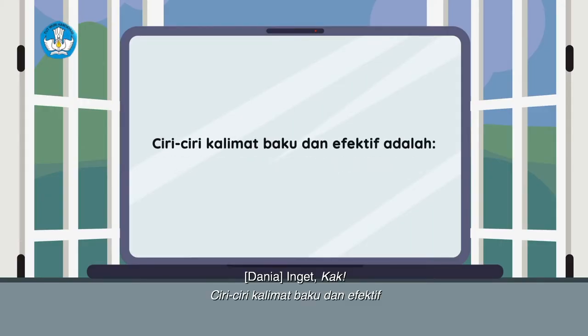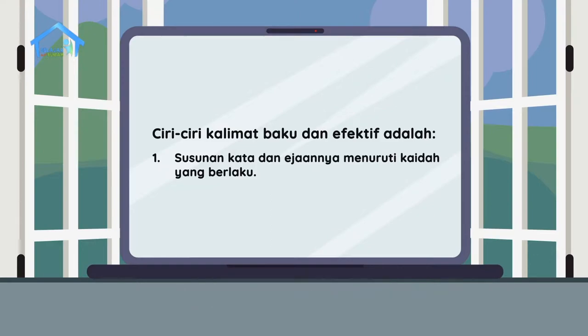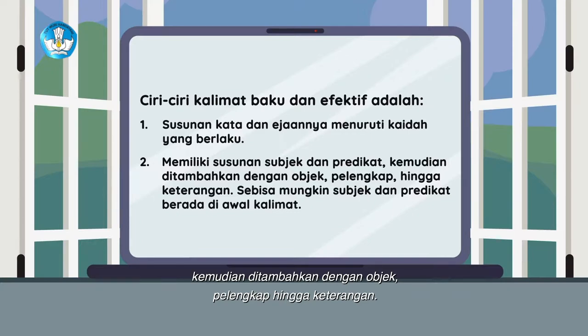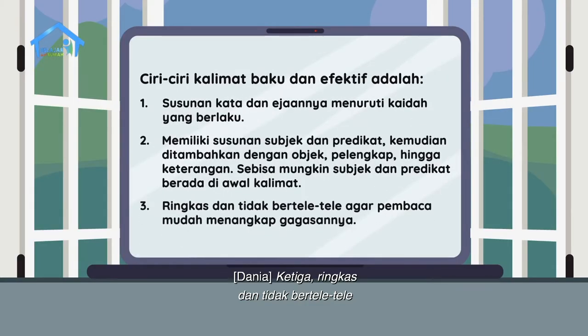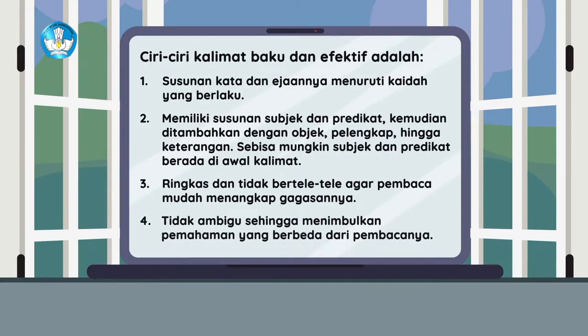Ingat kak, ciri-ciri kalimat baku dan efektif. Yang pertama, susunan kata dan ejaannya menuruti kaidah yang berlaku. Yang kedua, memiliki susunan subjek dan predikat, kemudian ditambahkan dengan objek, pelengkap, hingga keterangan — sebisa mungkin subjek dan predikat berada di awal kalimat. Ketiga, ringkas dan tidak bertele-tele agar pembaca mudah menangkap gagasannya. Terakhir, tidak ambigu sehingga tidak menimbulkan pemahaman yang berbeda dari pembaca.